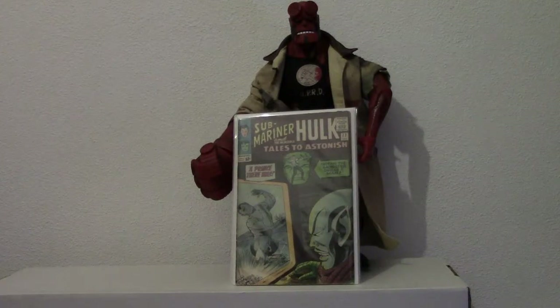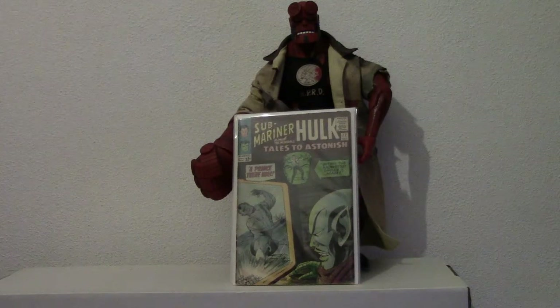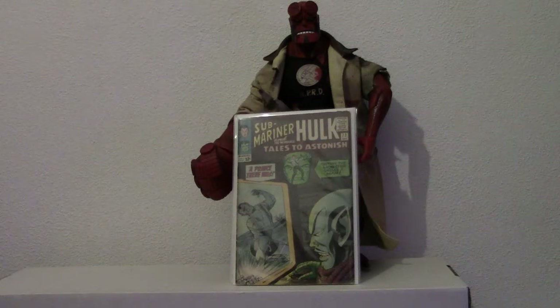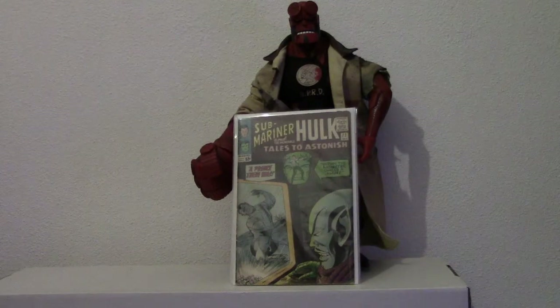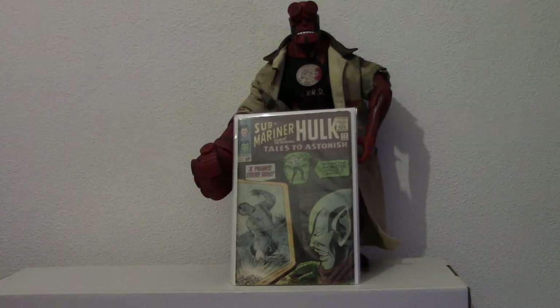Hi guys, I have a bunch of Tales to Astonish Marvel comic books here, all of them starring Sub-Mariner and the Hulk. I picked these up roughly about 8 to 10 years ago, but since then I moved and I hadn't got them back until a few days ago.